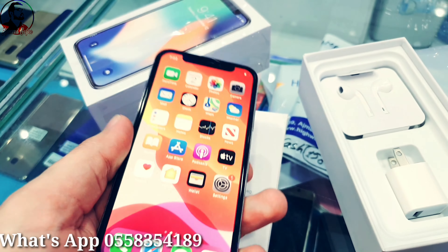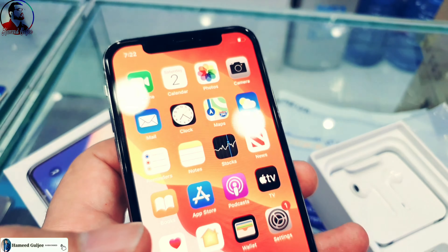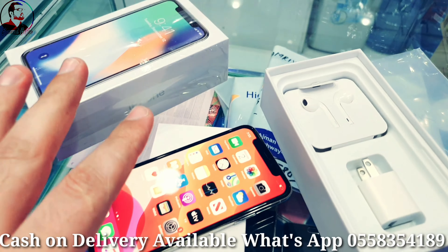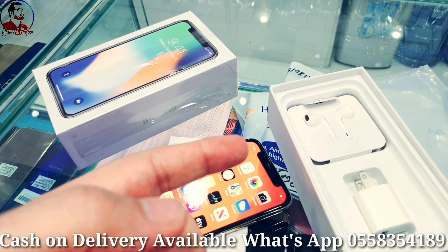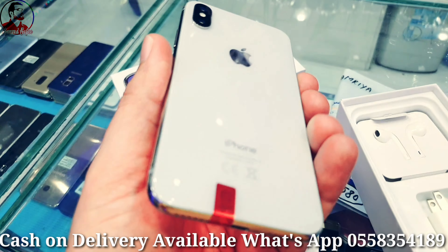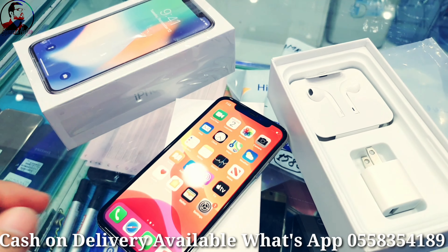Nothing changed. The price is mentioned in the description — it's 1550 with box and accessories, or 1490 without box and accessories. We have it in black color and white color, both in excellent condition.